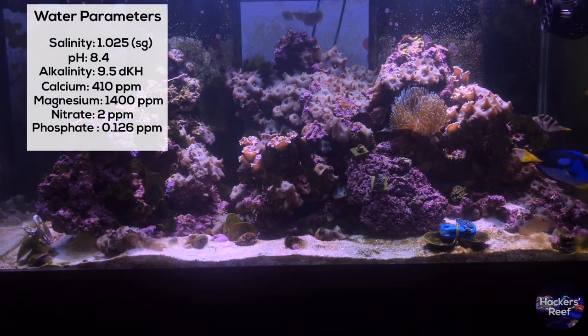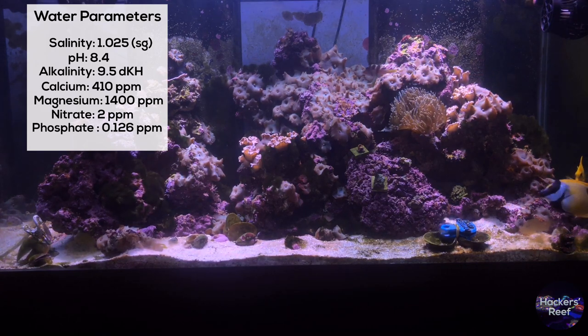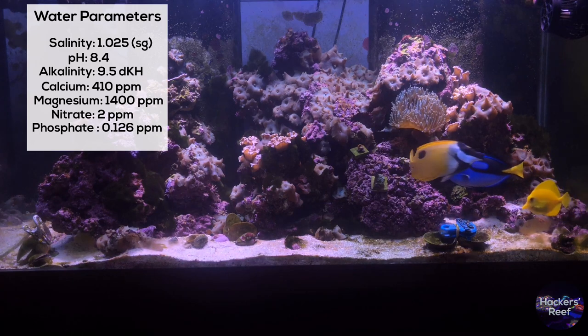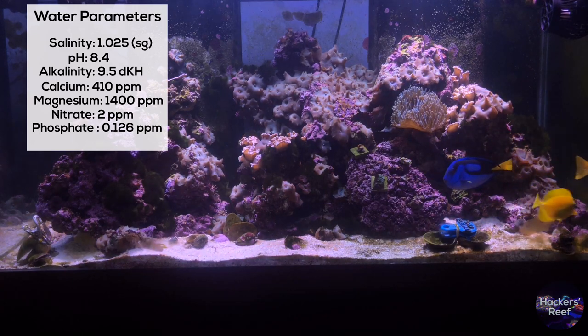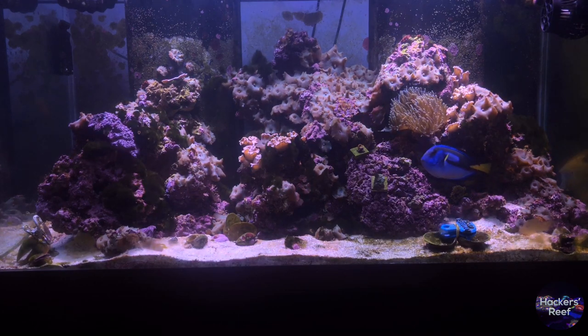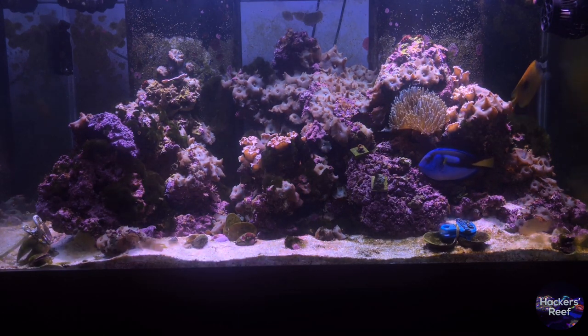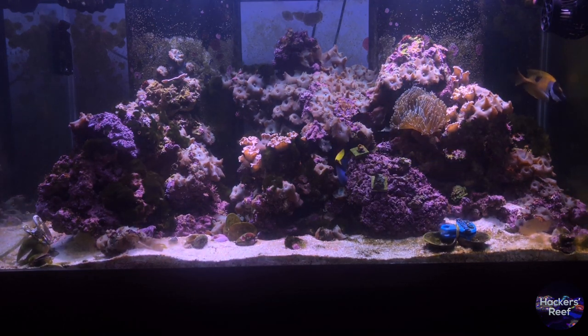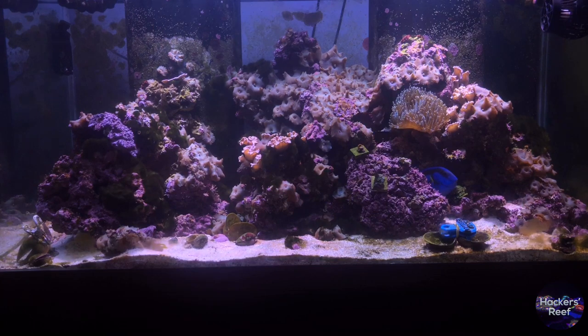Now looking at the water parameters we can see a bit of the story. The phosphates shot up and just about doubled. Nitrates doubled but two parts per million is really acceptable on a tank like this. Even the alkalinity jumped up a bit, which is telling me I'm going to need to step my dosing back a little. I'm thinking the reason the water parameters jumped like that was because I took out the algae scrubber that we were running connected to the basement sump.